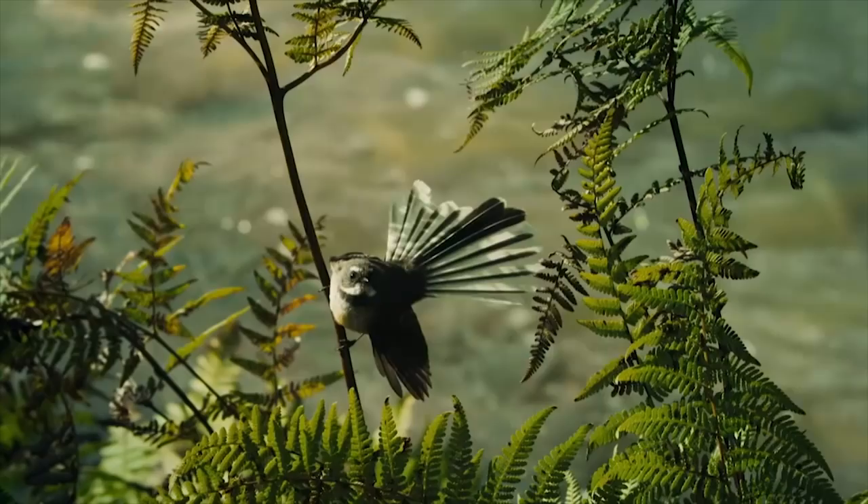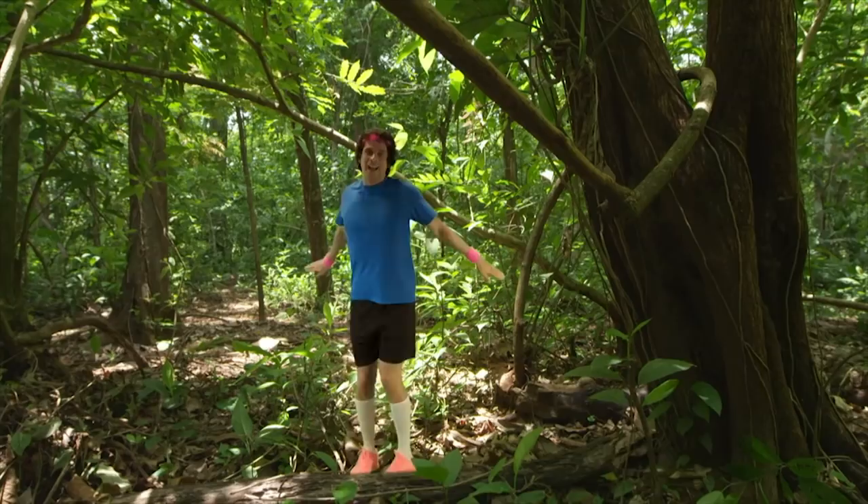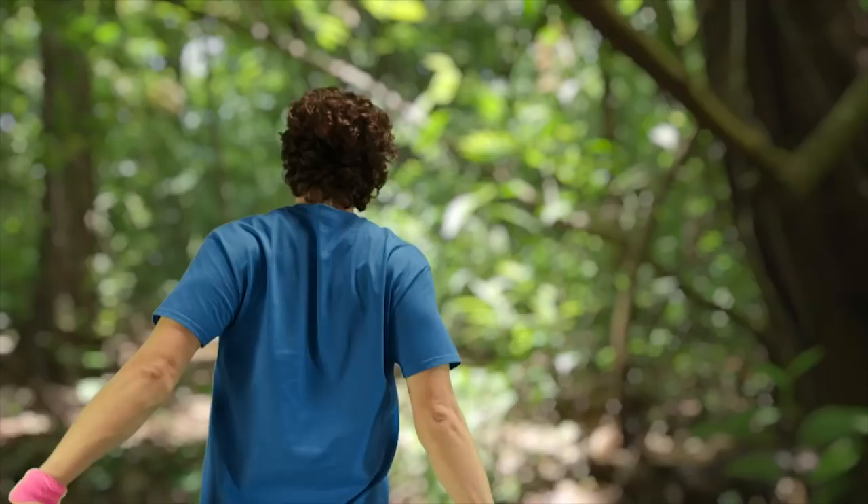Now let's make our own tail — a fantail tail. Are you ready? Stretch your arms back and flap your tail like this. Excellent. Moving from side to side again, flap that tail, then all the way round.